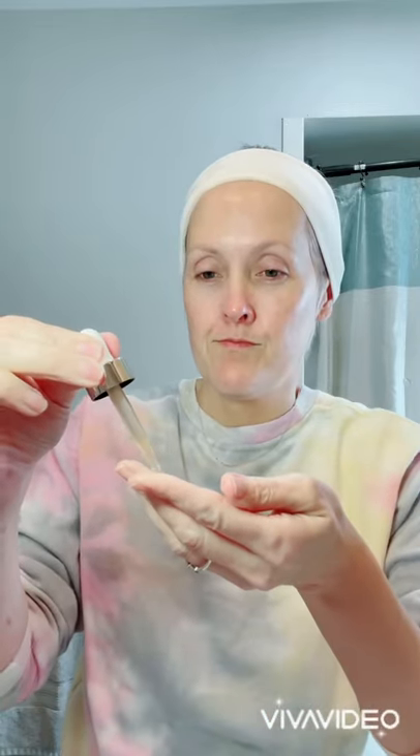These next serums I typically reserve for nighttime. The first one is the anti-aging serum and it targets fine lines and wrinkles. It has fruit extracts, green tea, antioxidants, and hyaluronic acid in it. Love it so much and it smells so good.